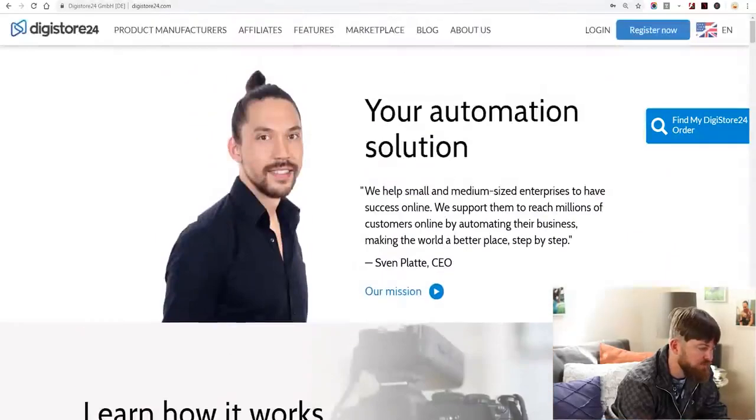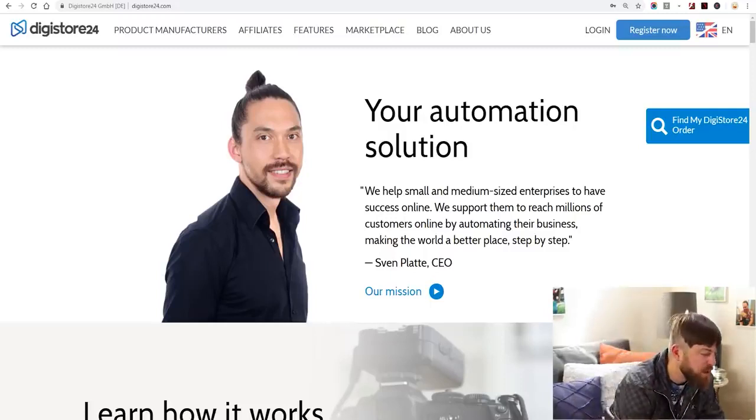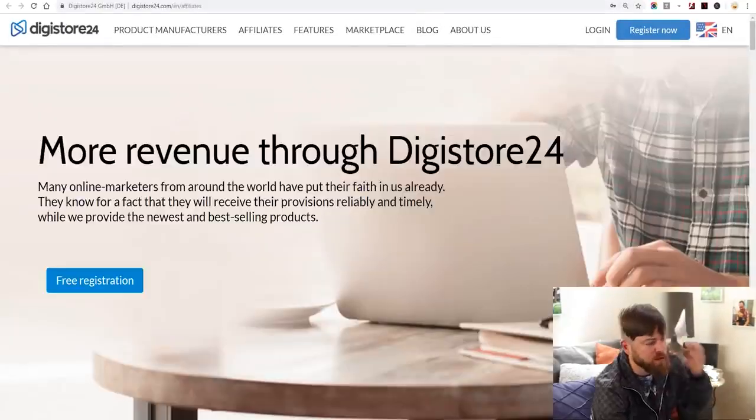Before I move on to step number two — if you are from Nigeria, Bangladesh, or some various African countries, Clickbank won't accept you. I don't know, it's discrimination; they think you're scammy. But what you can do if you want to still do affiliate marketing is go to Digistore24 — there should be a link in the description. Digistore24 is an affiliate network that accepts people from all over the world, no matter what country you're in. If you're from Pakistan, they'll accept you. You just click Register right here and sign up as an affiliate. That's for the international people.